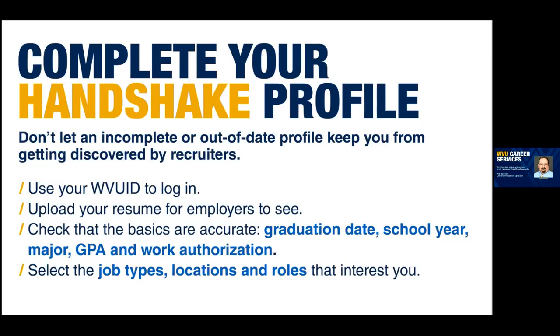Every WVU student has a Handshake profile. Laurie, how do you use Handshake related to the career fair and student profiles? Instead of waiting for students to sign up for career fair slots, we go out and search through Handshake to see what students are interested in our job field, if they have the right major and the right work experience. We can reach out to them ahead of time to grab their attention and hopefully get them signed up for a career fair time slot. It definitely works both ways — employers can search you, find you, and your credentials.